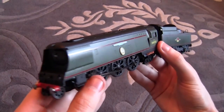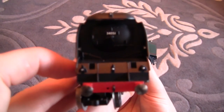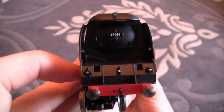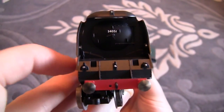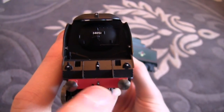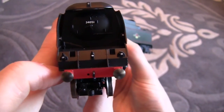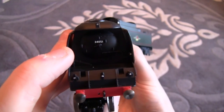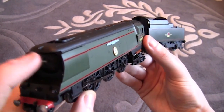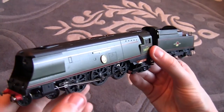Starting with the front of the loco, we have locomotive number 34051 on the front of the smoke box door. We also have round sprung-loaded buffers on this locomotive. There's no detailing on the front so we will have to detail it.